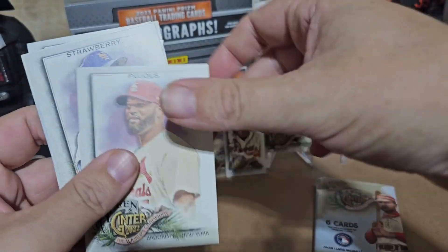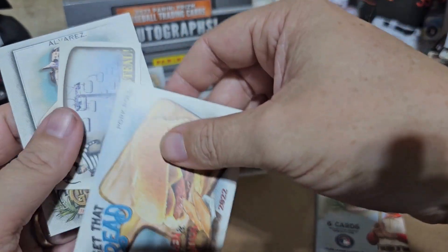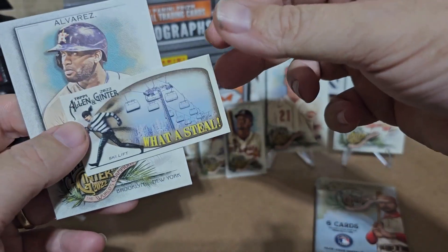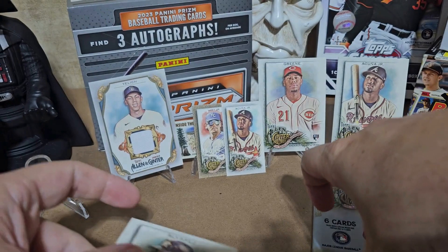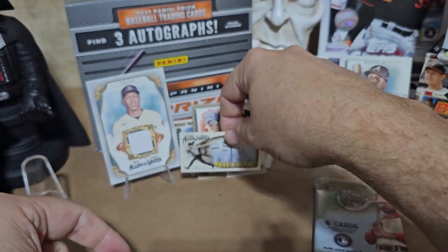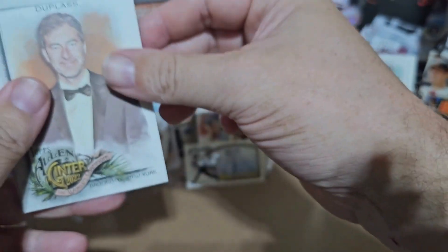Let's see — Rendon, Pujols, Strawberry. Let's see a pork roll — ski lift — what a steal! I like those little cards, they make me laugh. Jordan Alvarez — you never know, that one there could be valuable. I know some of those minis are really valuable and some are not — I just really don't know which is which. After this video I'm going to do a little research on it so I can know a little bit more.